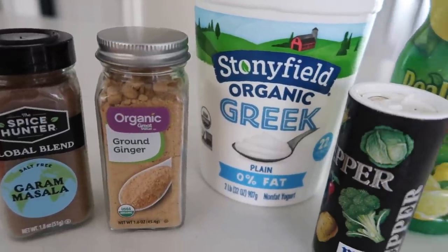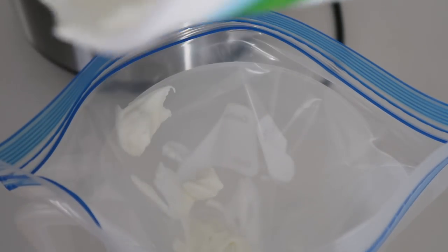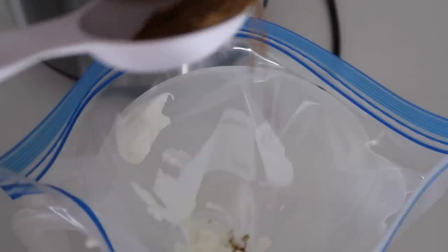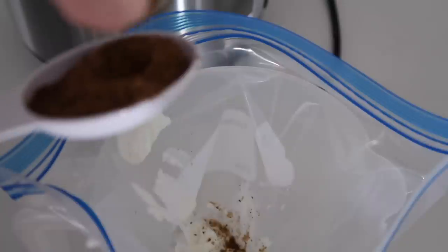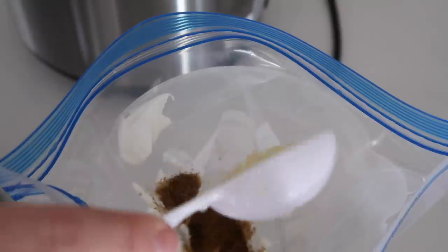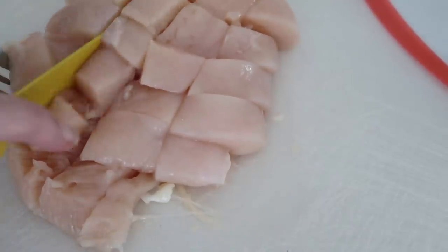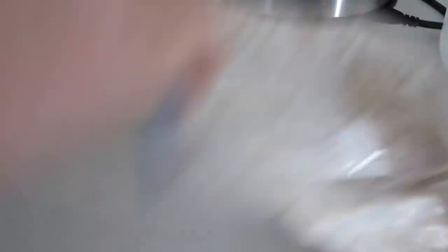Here are the things you need: garam masala, ground ginger, Greek yogurt, plain flavored pepper, and lemon — these are for your marinade. I like to put the marinade in a freezer bag. Add one cup of plain Greek yogurt, one tablespoon of garam masala — you can find this on almost any grocery store aisle — one tablespoon of lemon juice, one teaspoon of ground pepper, and a quarter teaspoon of ground ginger. Then cut up two chicken breasts into bite-sized pieces and throw them into the freezer bag. My freezer bag is held open by a water pitcher — that's my special secret! Zip it up, mix the marinade all around, and put it in the refrigerator. If you're using chicken breasts, I suggest marinating for more than an hour to let the flavor soak in.